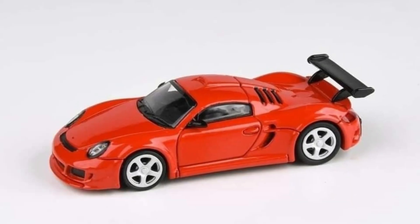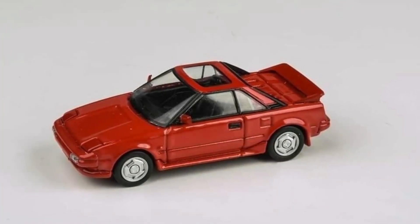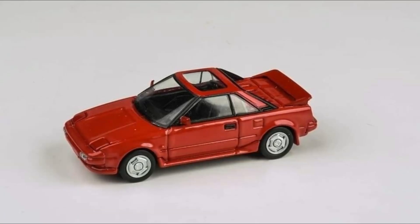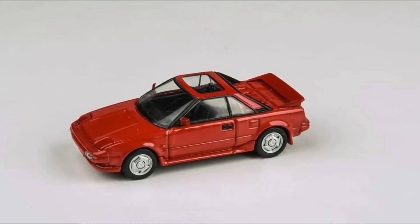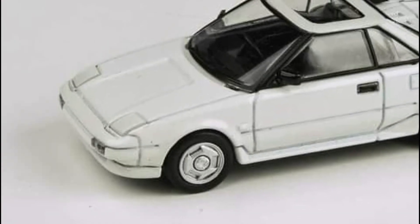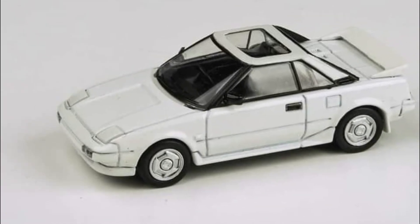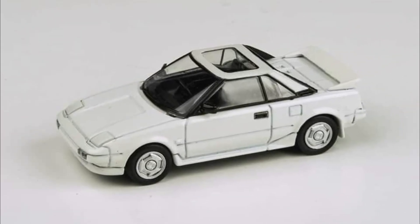Another spectacular Ruf CTR3, this one in guards red — absolutely magnificent cars, quite unique in the 1:64 scale world. Next up, two color variants of the 1985 Toyota MR2 Mark 1: one in super red, looks absolutely spectacular, and the last one in super white. Just lovely cars for this wave. Let me know what you'll be getting in the comments.